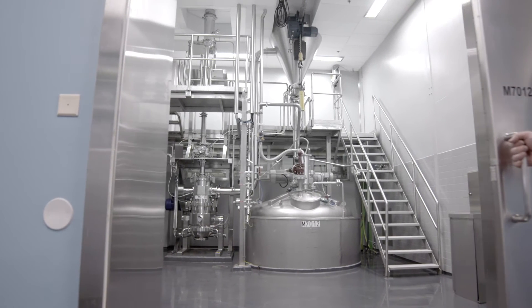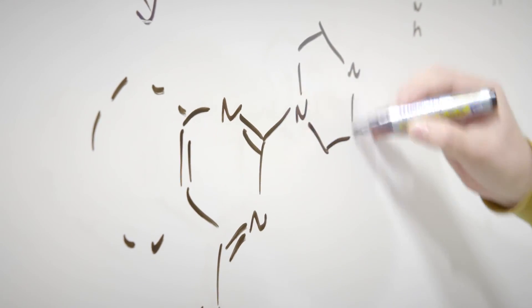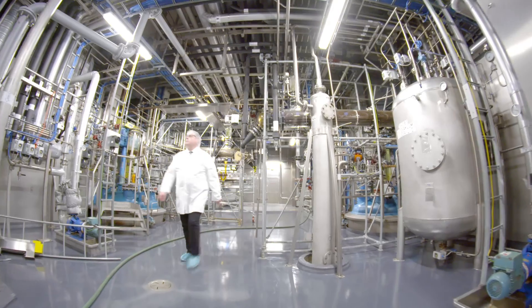Working with Fermion minimizes the need for tech transfers and reprocessing. We offer the full service scale from early development to commercial manufacturing of high-potential APIs.